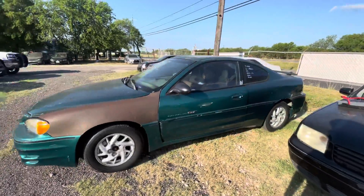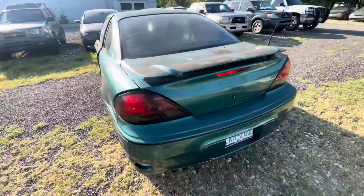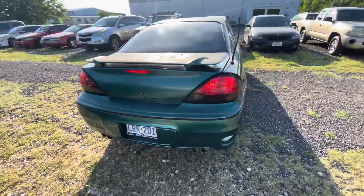Hey everybody, today we're here at Alamo Auctioneers. We have a 1999 Pontiac Grand Am GT. It's automatic, six-cylinder.